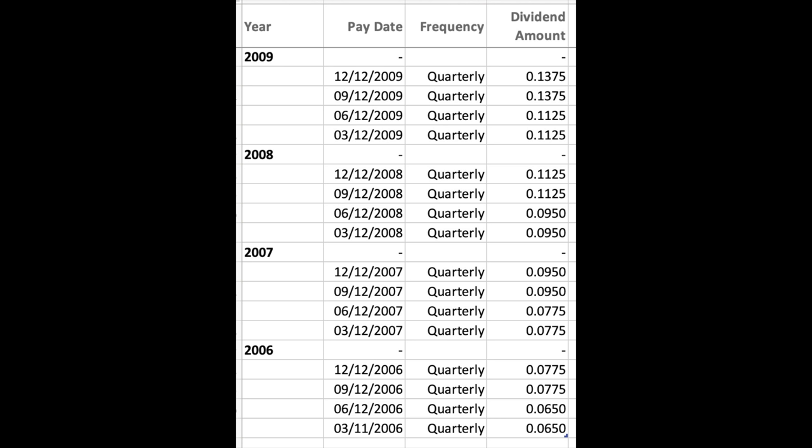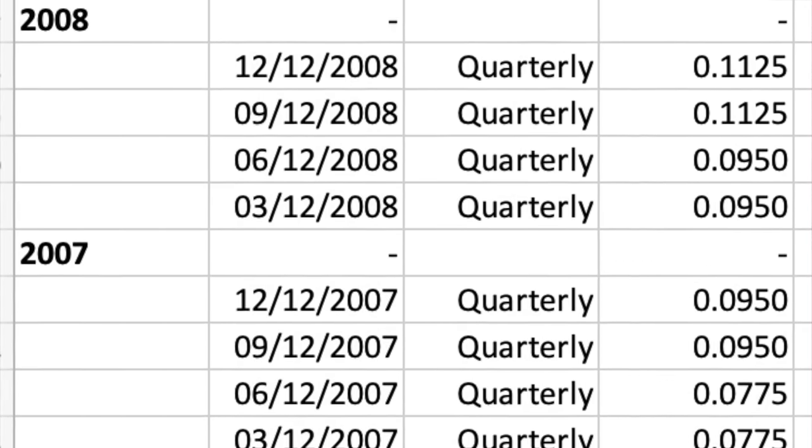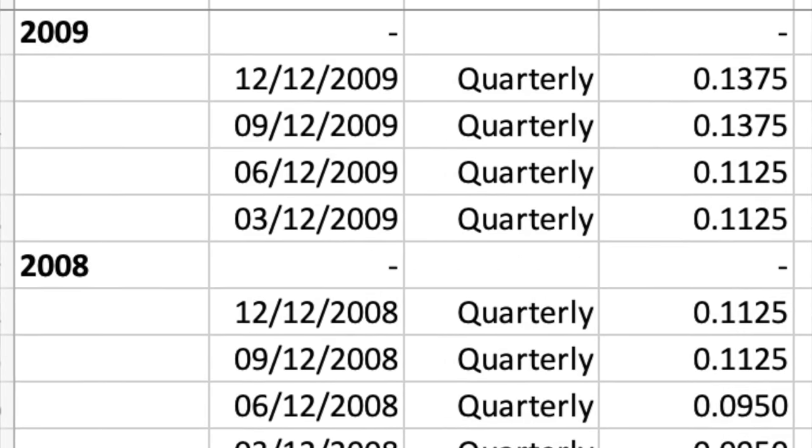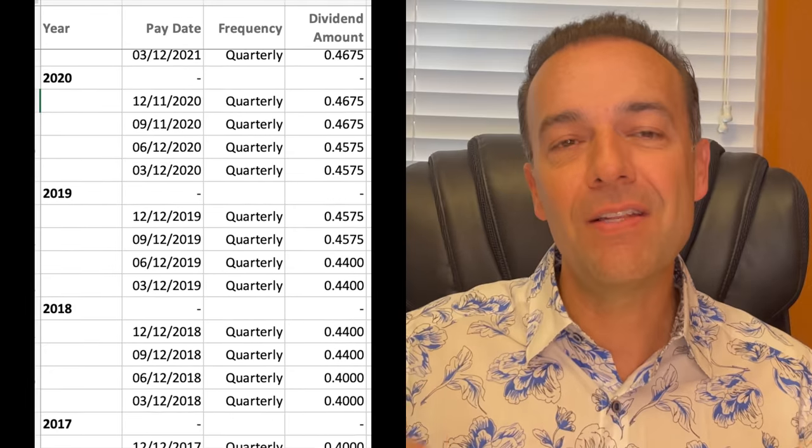Here you see a spreadsheet of Walgreens dividends starting in 2006 and going through 2009. This is one of the reasons why I like trading in dividend-paying companies. Although Walgreens' stock price fell off a cliff on October 1st of 2007, every year — including that year — they raised their dividend. Over the next two years between October 1st of 2007 and October 2009, they raised the dividend from 9.5 cents per share to 13.75 cents per share. On a percentage basis, that's almost a 45% increase in the quarterly dividend. And ever since then, Walgreens has been raising its dividend to the point that today it's over 47 cents per share per quarter — that's quadruple what it was back in October of 2007.